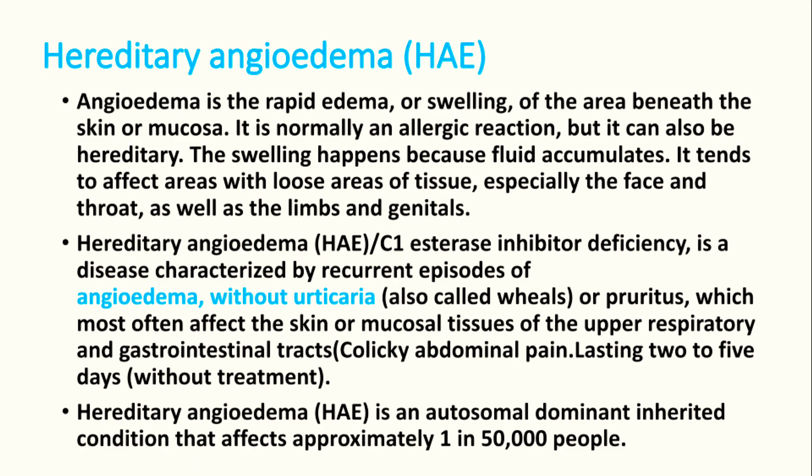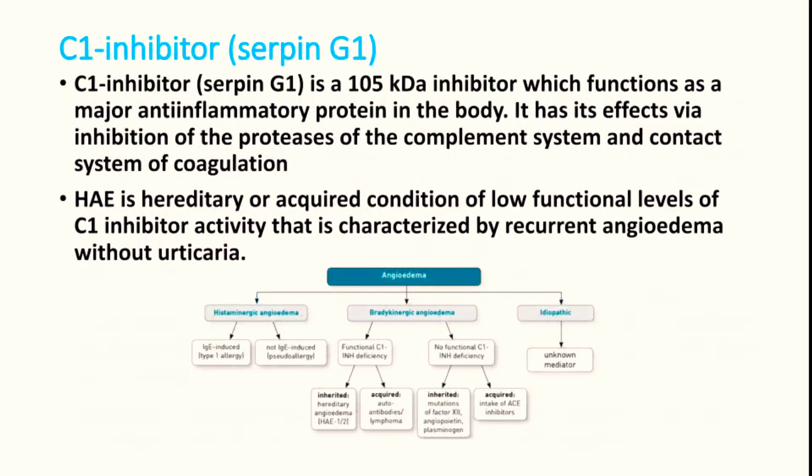GI tract involvement may produce colicky abdominal pain, and it can subside even without any treatment. Hereditary angioedema is an autosomal dominant inherited condition.